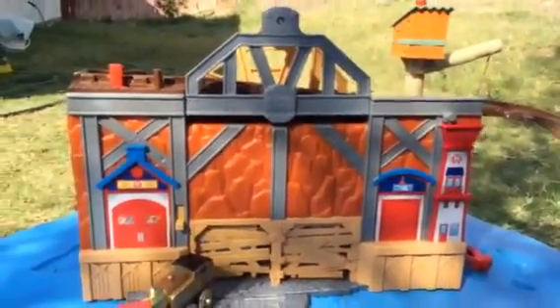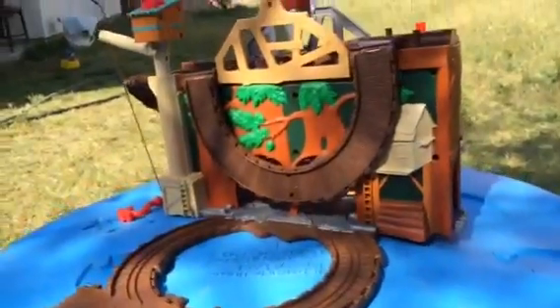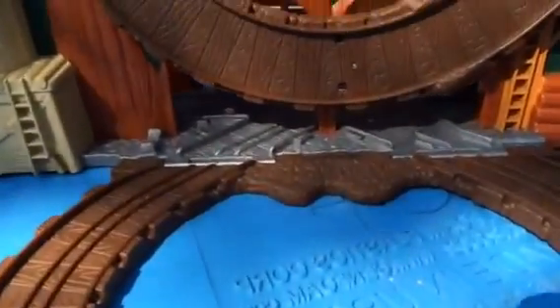Hello viewers, today we have a beautiful huge play set — look at that! Let me show you the play set. This is like a double play set, and it has two different kinds of tracks. On one side you can see it has brown.